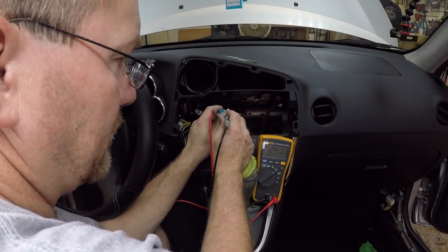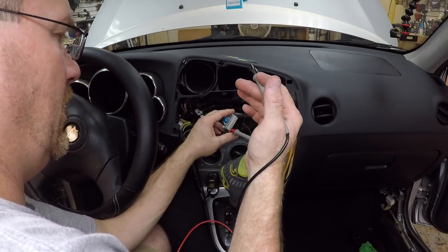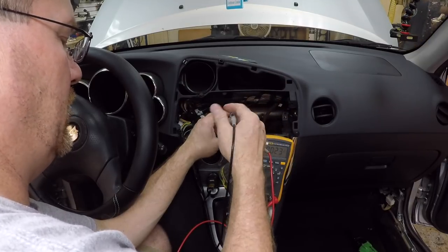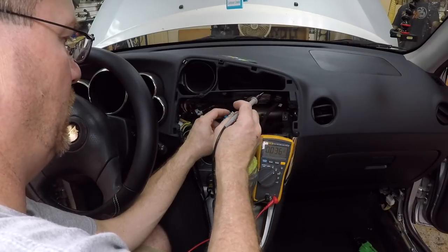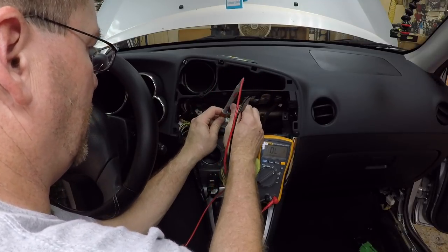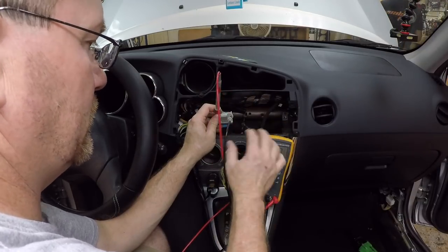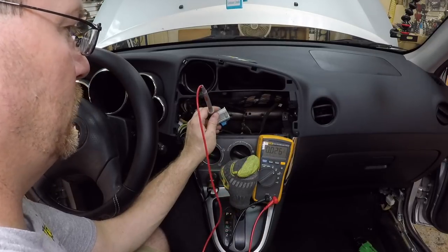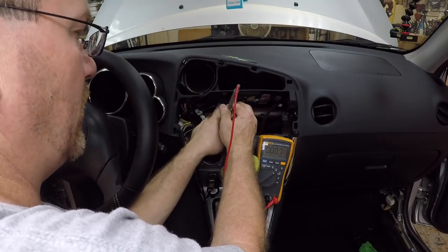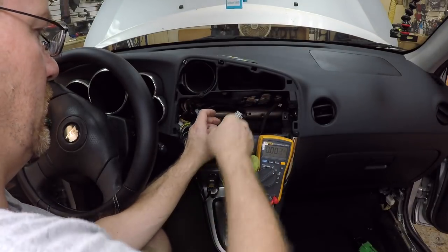Now let's find ground. The ground can be tricky - it could be an ignition wire, a light wire, or a lot of things. You could turn on the ignition and verify it's not a light or accessory wire. But if you're not sure, don't hook it up to the harness - just tap a ground in the back. That's what we're going to do here. We're just going to use where we were probing right back here.